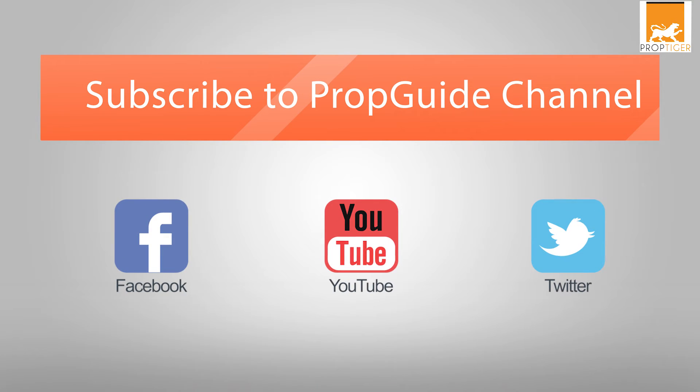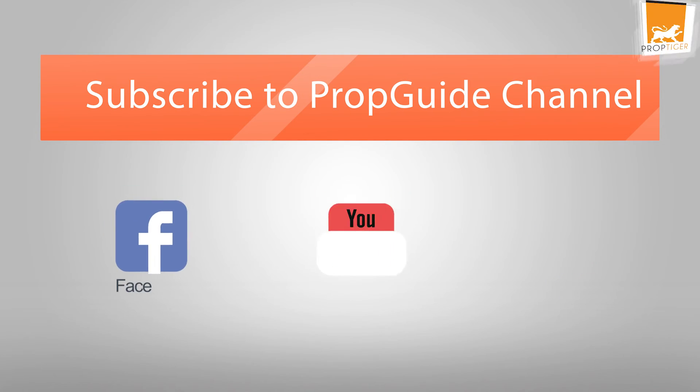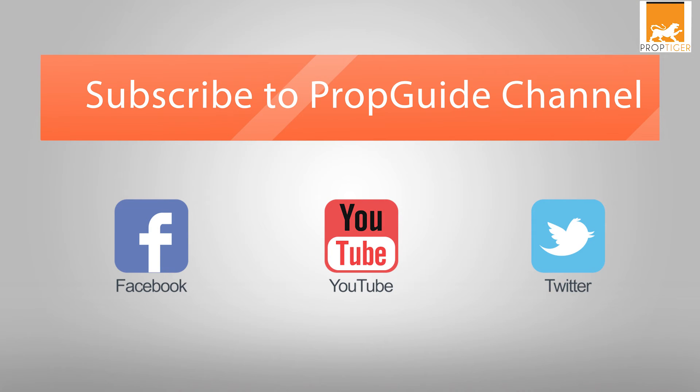If you want us to simplify any other real estate terms, please write in the comment section below. Hit like if you like this video and subscribe to our channel to decode more real estate terms. See you next time!